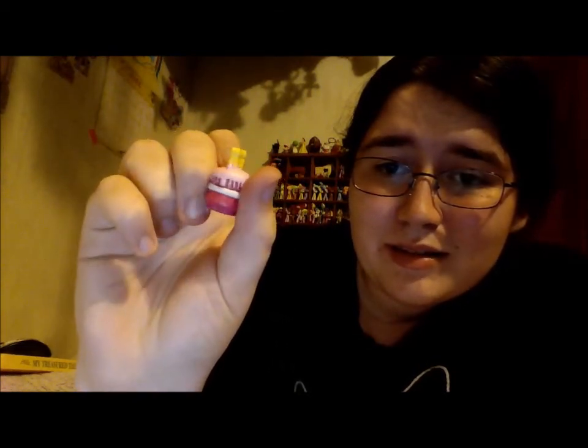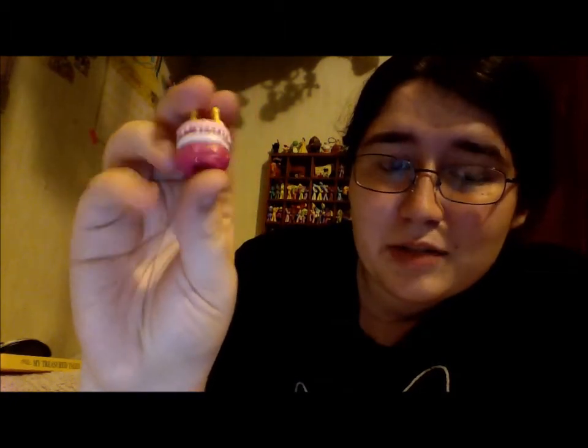Oh, we got Wishes! Wishes is a little birthday cake with candles, and she's glittery because she's an ultra rare. She's so cute! Like everyone that I've seen open these gets Wishes, so I'm very glad to have Wishes now.